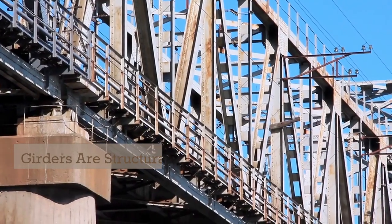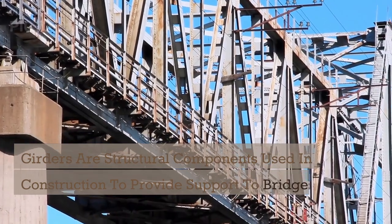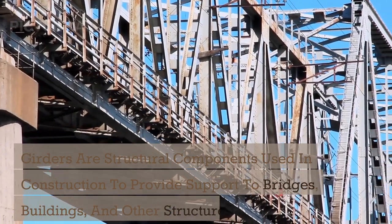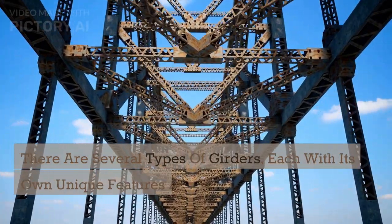Girder. Girders are structural components used in construction to provide support to bridges, buildings, and other structures. There are several types of girders, each with its own unique features and benefits.